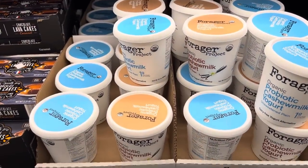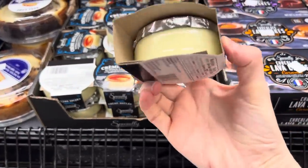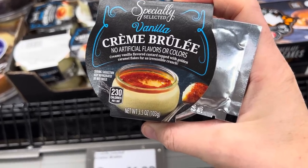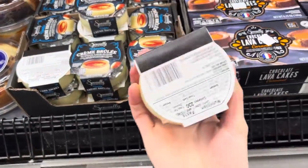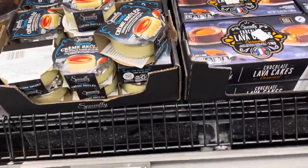Crème brûlée — why do you want to do this to me? Doesn't that look yum dilly yum? No artificial flavors or colors — creamy vanilla flavored custard topped with golden caramel flakes for an irresistible crunch for $1.90. That's a quick little yum. Those are the toppings — that little thing on it is the topping.